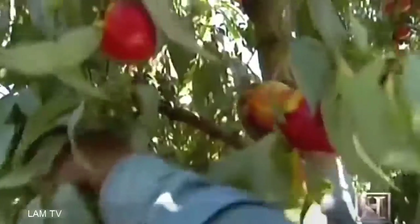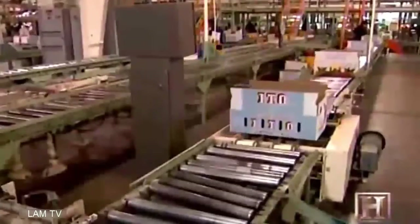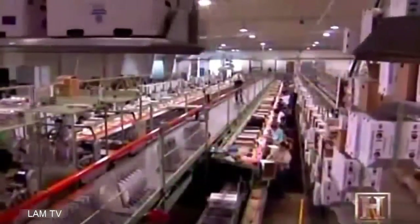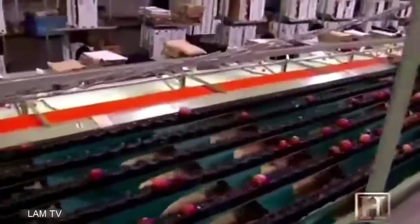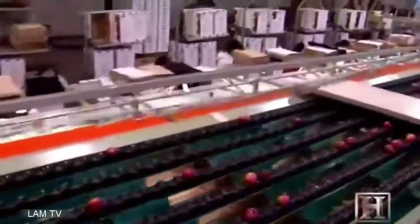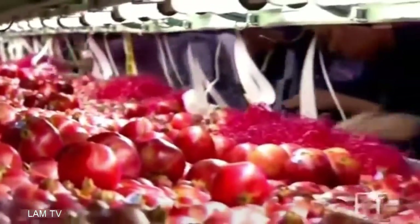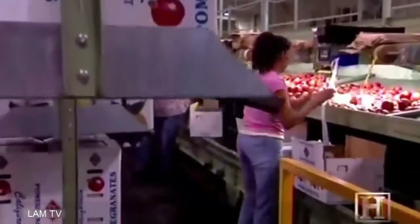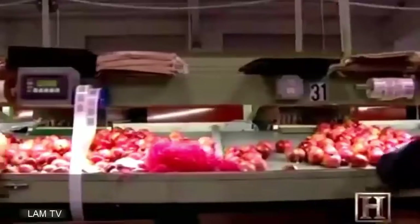Picking is no longer the last step in the harvest — in many cases, it's just the beginning. Ito Packing Company is one of the largest fruit packers in the country. The 10-acre facility operates three state-of-the-art packing lines for boxing peaches, plums, blueberries, apples and many other fruits. Today it's nectarines and pomegranates. In one shift, the workers can pack up to 120,000 boxes of fruit on two lines, all of it sorted according to size, color and degree of ripeness.